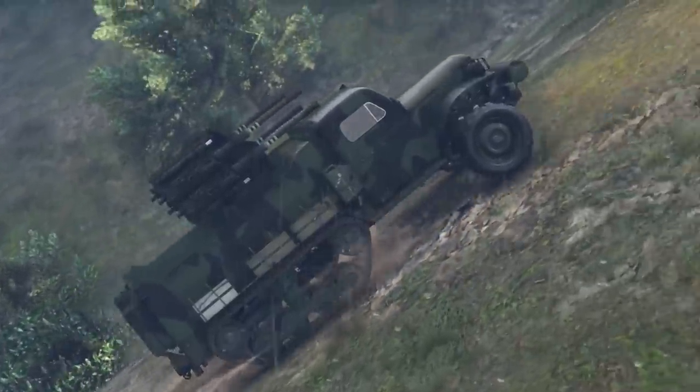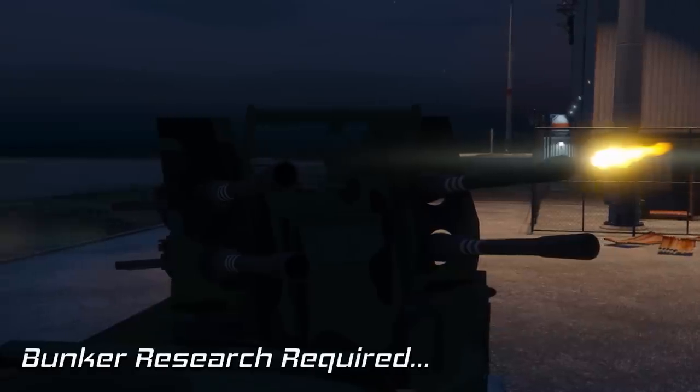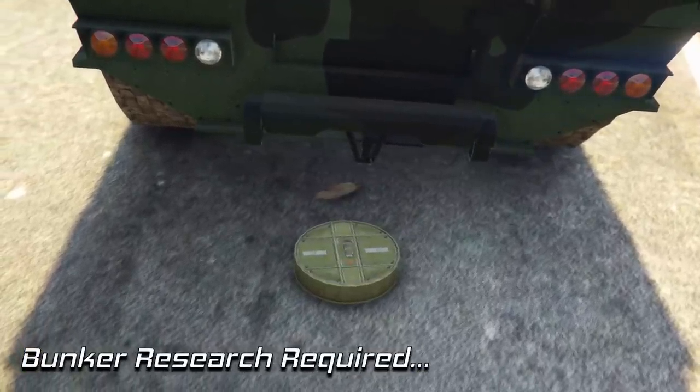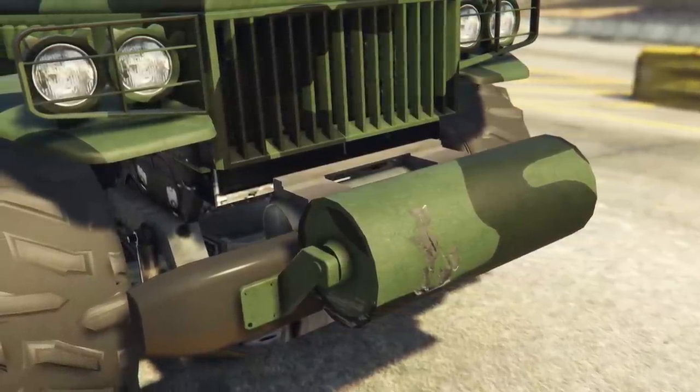The Half-Track doesn't only come with amazing defense, though. It also has some offensive capabilities like the quad machine gun, the equipable proximity mines — which can be spammed forever because you have unlimited of them — and the roller located on the front of the vehicle.